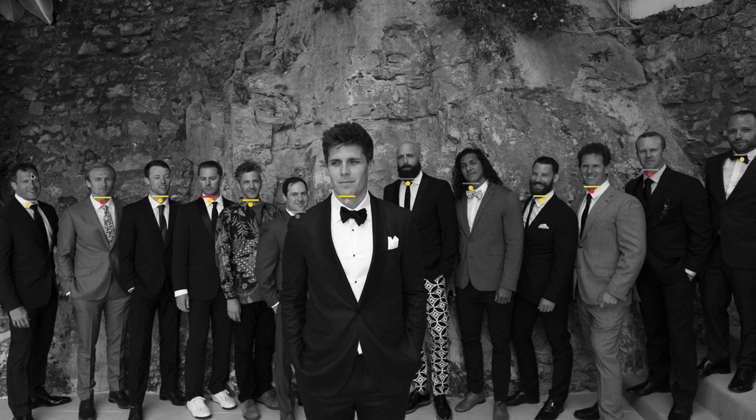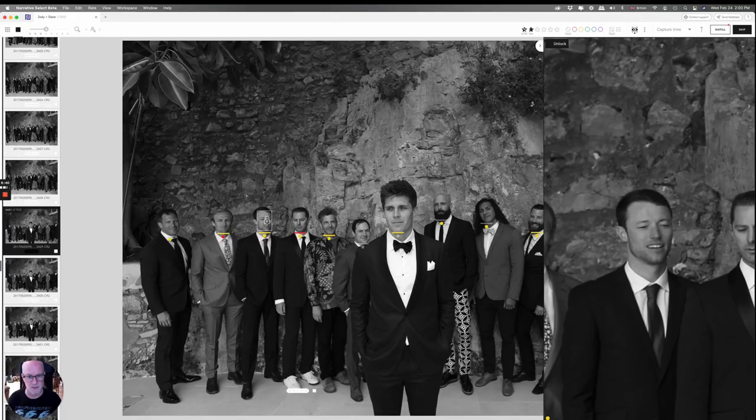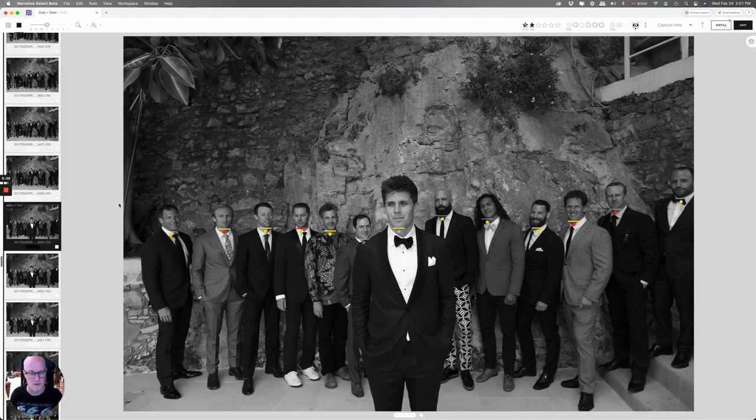Then I brought the groom forward away from the rest, so you'd only expect him to be in focus. He's got his eyes pretty much open — scored at 46 — and 92 in focus, so we're all good. The people at the back you'd expect to be out of focus, so I'm not worried about that. What I'm looking for is the eyes and any expressions.